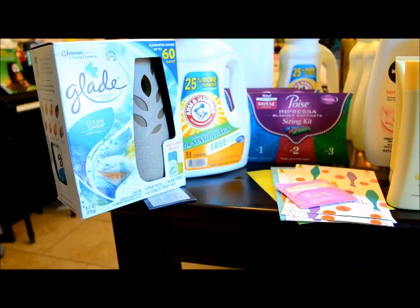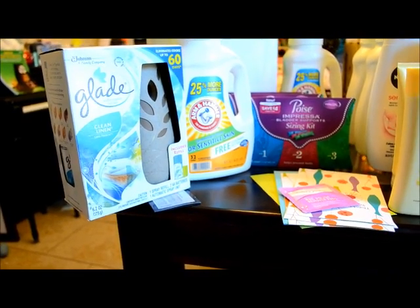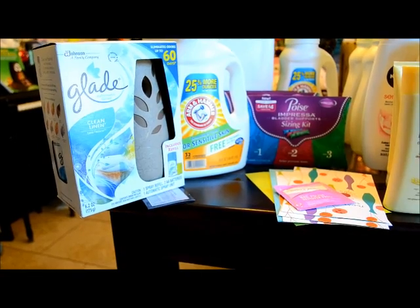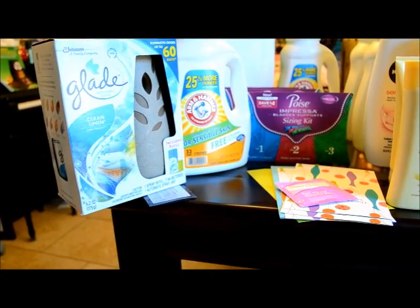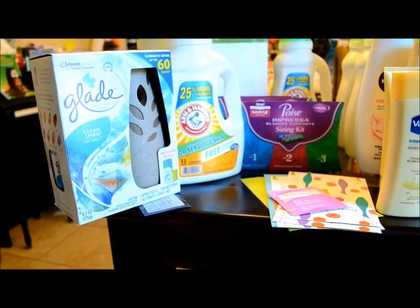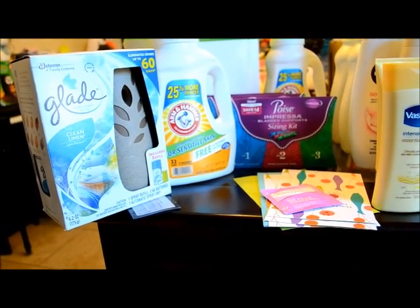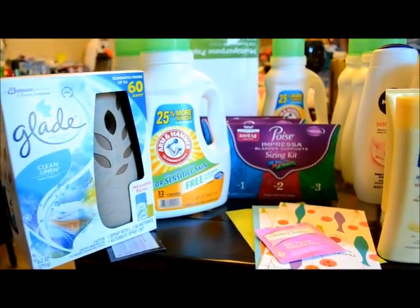I submitted for Ibotta, which is a rebate for $3, so that would be free plus a $2 moneymaker. Also, if you guys have Saving Star, when you spend $20 on Glade products you get $5 for your account, so I did that one as well.